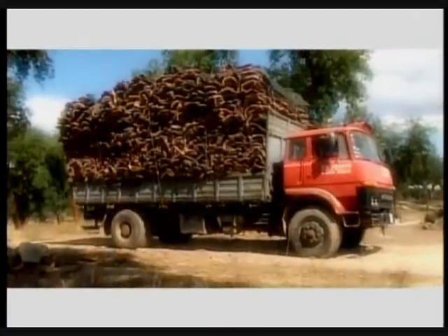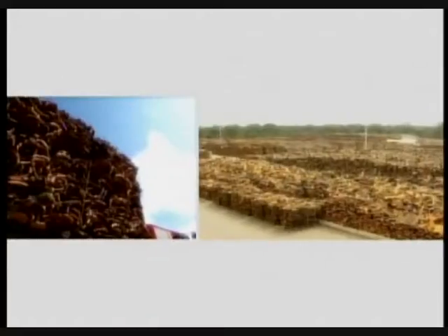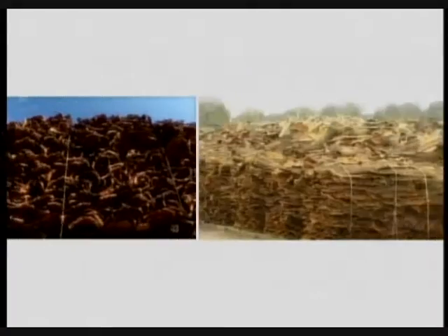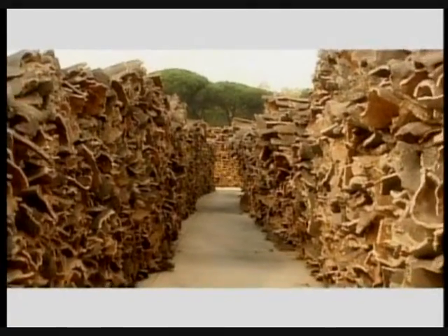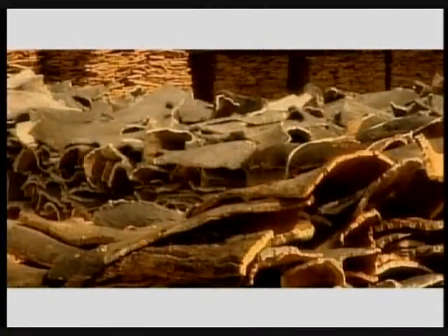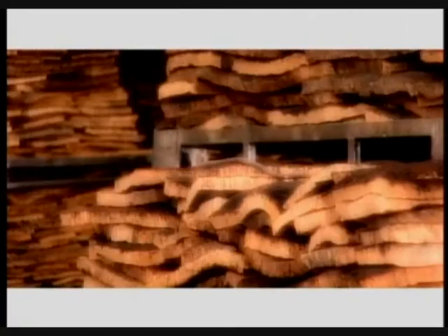After removing the bark from the trees, the cork planks are carefully piled on top of each other, either in the forest or in the factory yards, where they remain to stabilize for a period of at least six months. The cork stabilizes during this resting period.